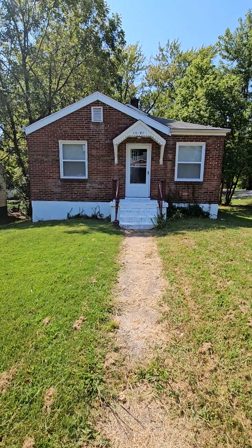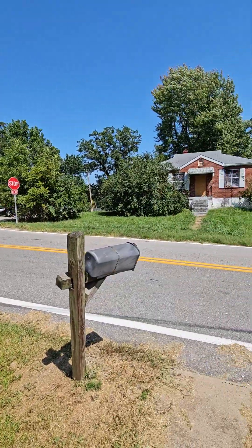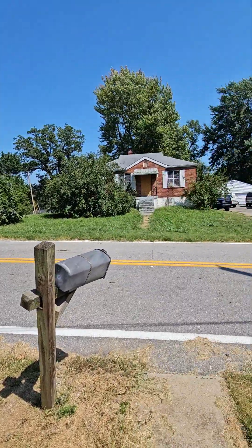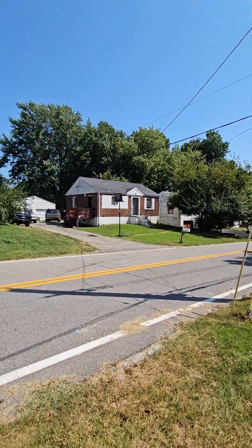Here we are on Green Valley. It's a decent area for rentals — not great, not terrible. You got some stuff like that right across the street, then that's a really nice one. I passed some nice houses on the way up here. I'd say about half of them are nice and half of them are kind of rough.